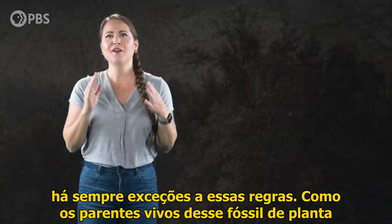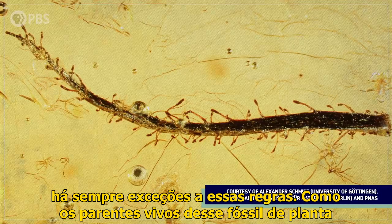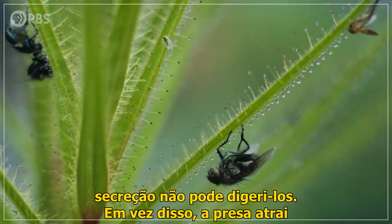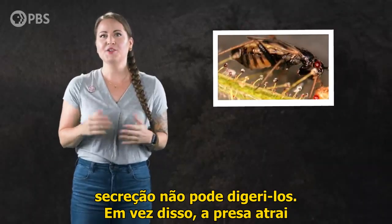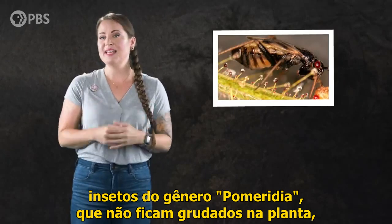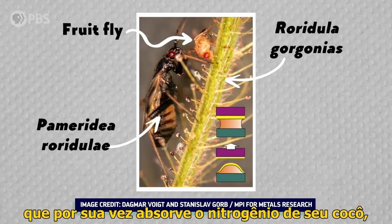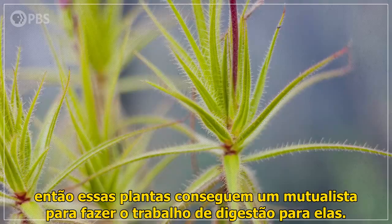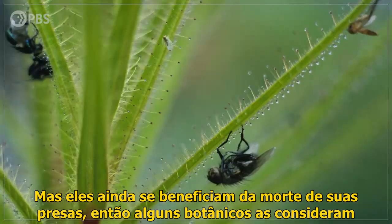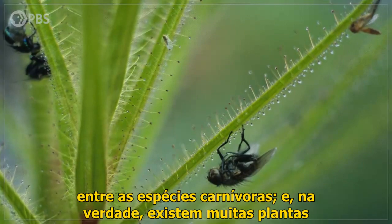But because this is nature, there are always exceptions to these rules. The living relatives of that fossil plant preserved in amber do trap arthropods, but their sticky secretions can't digest them. Instead, the trapped prey attracts insects in the genus Pomeridia, which don't get stuck to the plant. The insects then eat the trapped arthropods and poop on the plant, which in turn absorbs the nitrogen from their poop. So these plants get a mutualist to do the work of digestion for them, but they still benefit from the death of their prey, so some botanists count them among the carnivorous species.